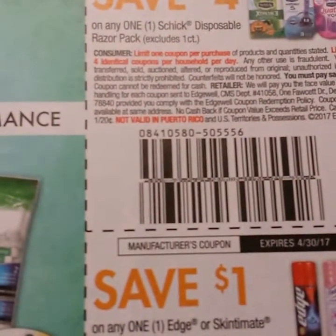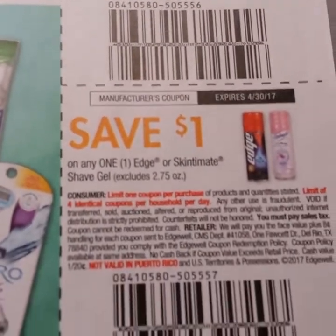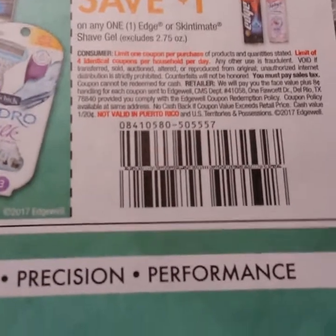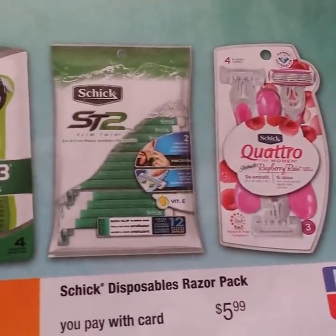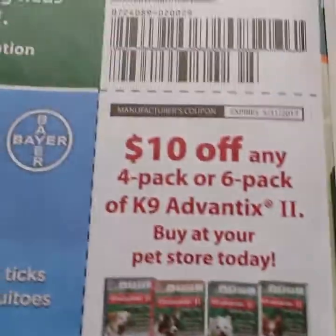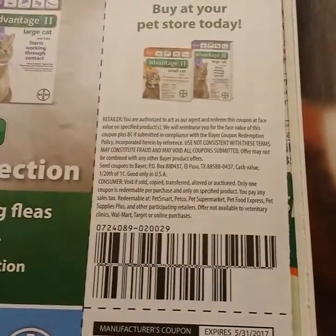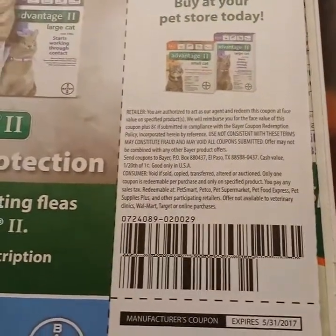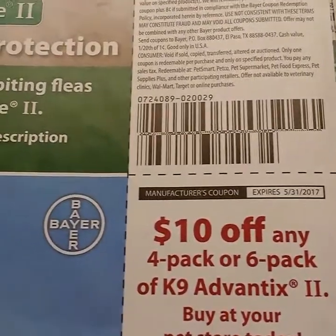Here is some Schick coupons — four dollars off the disposable razor and a dollar on the shave gel. The lady ones look like they're $5.99; use the coupon and pay $1.99. Here's some canine Advantix, so you have ten dollars off, and then the Canine Advantix II, ten dollars off.